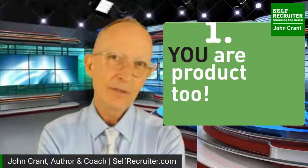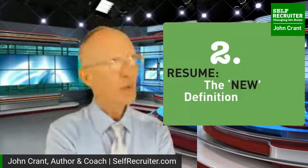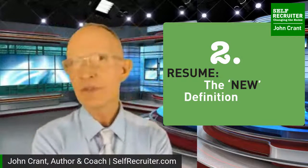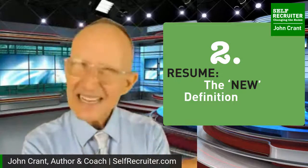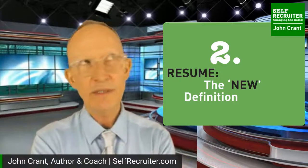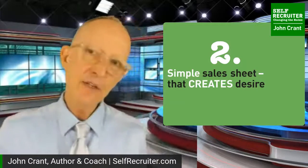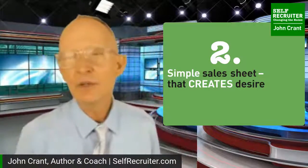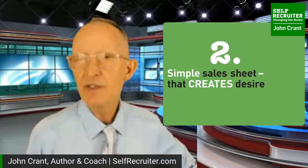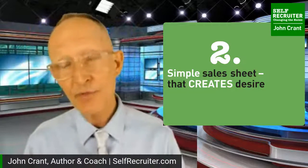When a company chooses to hire you, they're really buying a product - that product is you. So we have to think: do we want to be the store brand that's close but always a little off, or the national brand, the Kellogg's, the Folgers, the Coca-Cola? We want to create a sales sheet that creates desire and makes them jump out of their chair. It needs to be a sales sheet that could be walked down the hall very easily - 'I need to show this to the person over here.'